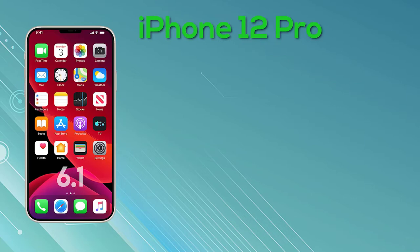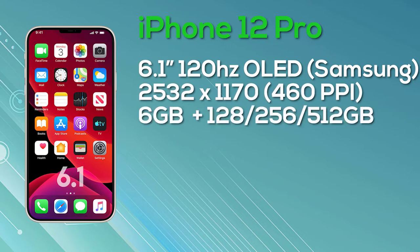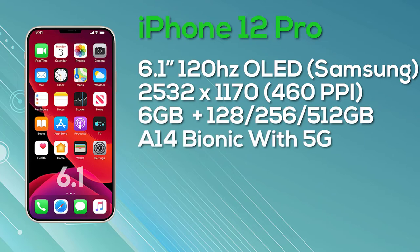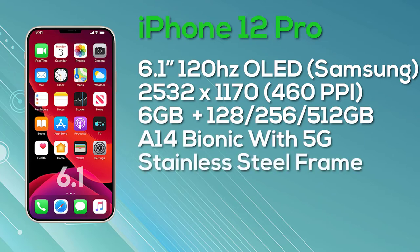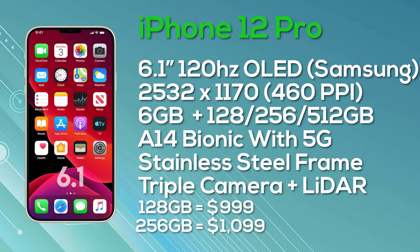Next up is the iPhone 12 Pro, which also has a 6.1-inch display — the same size as the iPhone 12 Max — but with an improved display. The iPhone 12 Pro features a 6.1-inch Super Retina OLED display with ProMotion and 10-bit color depth, manufactured by Samsung, at a resolution of 2,532x1,170 giving 460 pixels per inch. It comes with 6GB of RAM and a choice of 128GB, 256GB, or 512GB storage, the Apple A14 Bionic chipset, 5G, a stainless steel frame, a triple camera setup, and a LiDAR sensor. Pricing: $999 for 128GB, $1,099 for 256GB, and $1,299 for 512GB.